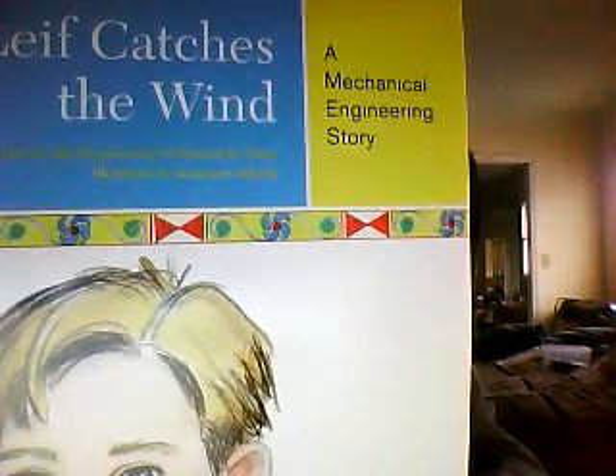Another thing I really liked was that each book focuses on a different area of engineering. For instance, Leaf Catches the Wind is on Mechanical Engineering. Karu Toy Troubles is on Transportation Engineering. We got one on Green Engineering — Loreto is on Green Engineering. And there's one on Biomedical Engineering, and one on Package Engineering.